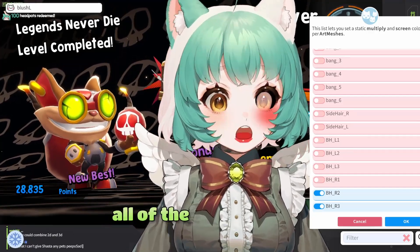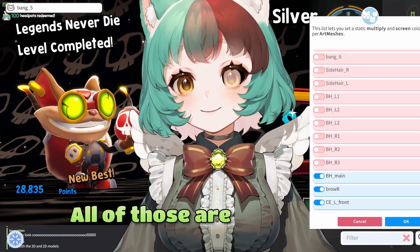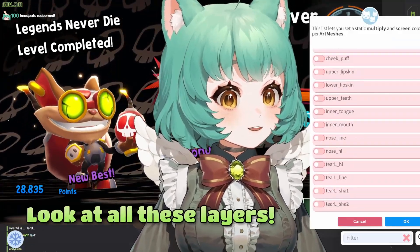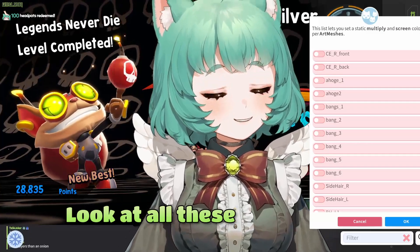And now you can also see all of the layers involved for putting my model together, by the way. All of those are individual layers that had to get set up and rigged for physics and such. Look at all these layers — we're not done, I'm still scrolling. Look at all these layers!